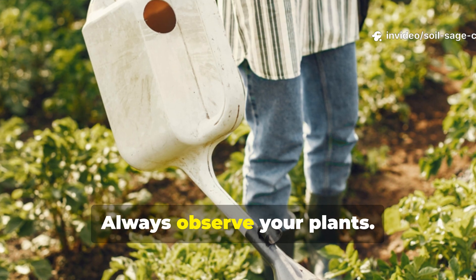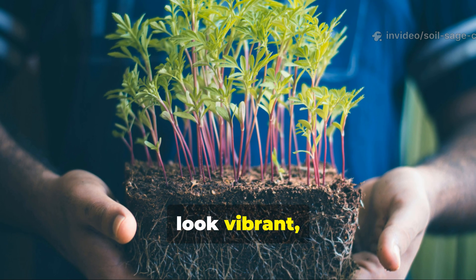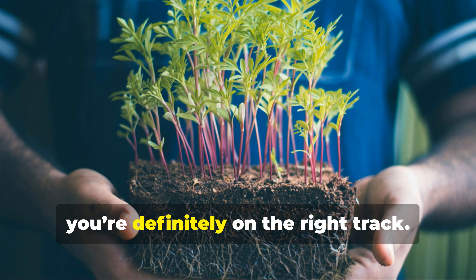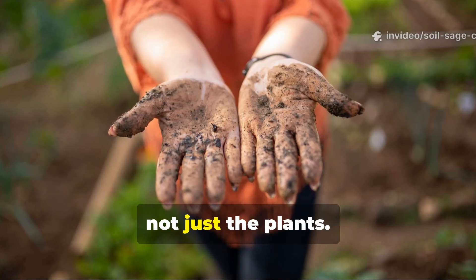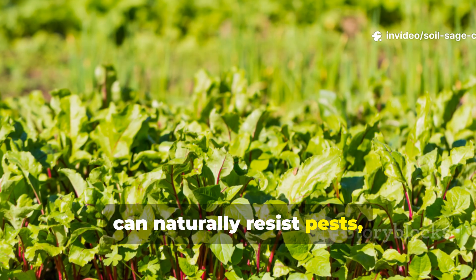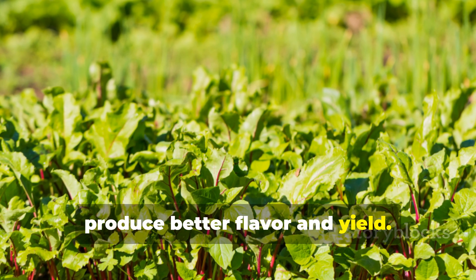Always observe your plants — soil biology doesn't lie. If your plants look vibrant, roots are spreading, and the soil smells sweet and earthy, you're on the right track. And finally, always feed the soil, not just the plants. Healthy soil biology leads to plants that can naturally resist pests, access deep nutrients, and produce better flavor and yield.